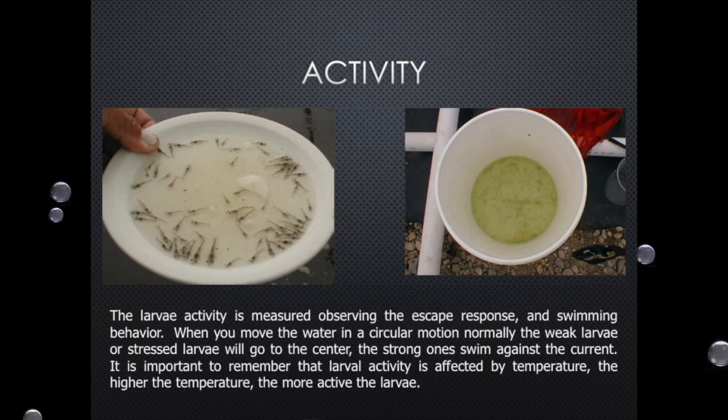The other one is activity. Normally, when the animals are cold and you receive them in the bags at 18 degrees Celsius, those animals are not going to be very active. Once they come up to temperature — at least 20 to 25 degrees — if you swirl the container, the animals love to go against the current. They have to be going against the current. If they are settling in the middle, something is wrong — either the shipping was not right or the animals were not strong. Activity is a very major issue that we test when checking the animals.